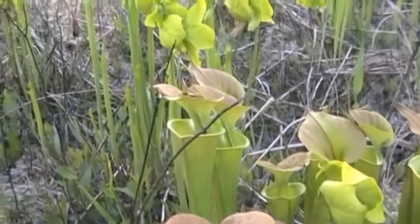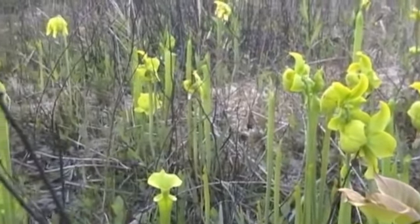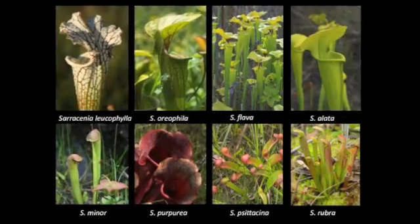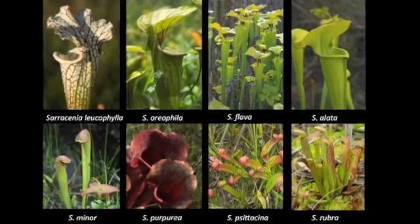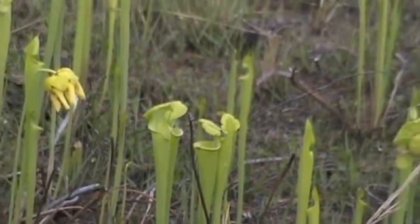Specifically, I am interested in the leaf variation of one particular group, the pitcher plants. Across these species, we see a lot of variation in leaf morphology. We also see differences in the type of prey each species captures. Understanding how prey and leaf differences are related to one another can tell us a lot about how these shapes have evolved.